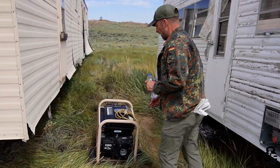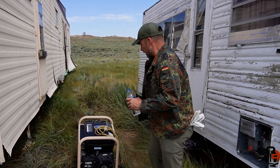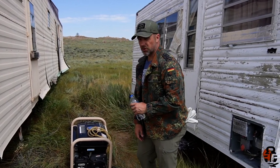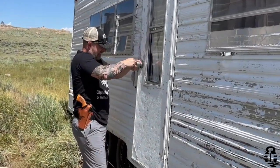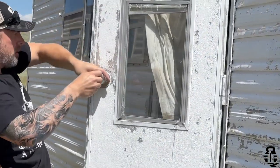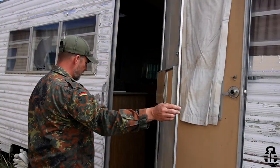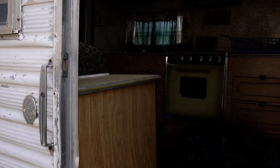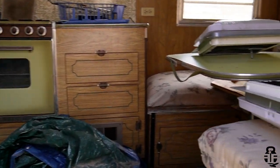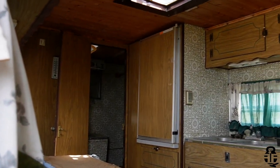We've got this generator that I might be able to fix up and figure out something to do with, and if not, just scrap it. I was also able to pick the lock on the camper and get inside — that was pretty awesome. But it is pretty nasty in there; it's rat infested and just disgusting. I'm hoping to find someone to scrap it, but we'll just have to wait and see.